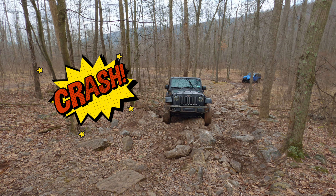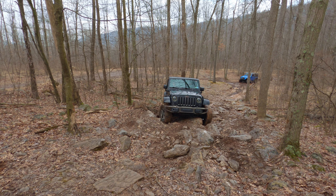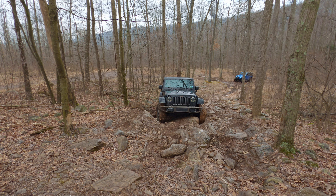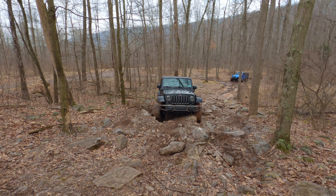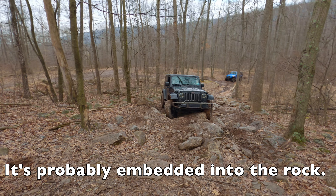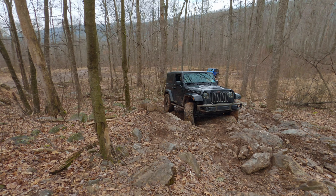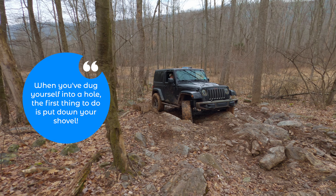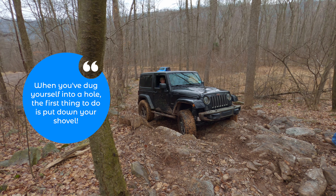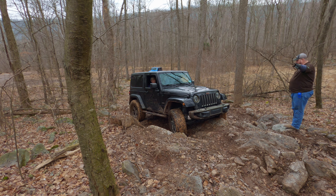There you go, easy. Nope, nope, nope. Yeah, he's caught on his diff. Hold on — don't do anything right now. Hold on. He went far enough to get caught on the diff where he can't go up. Right side to a hard passenger.